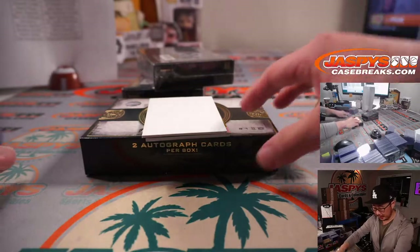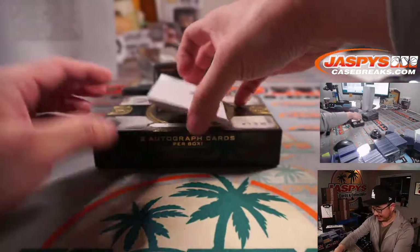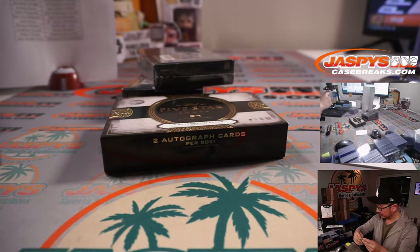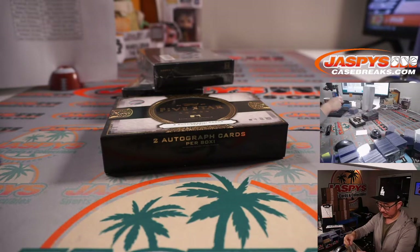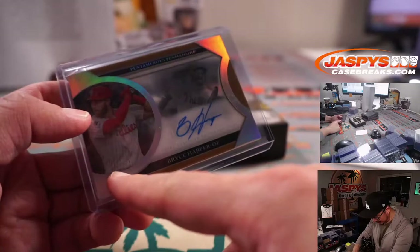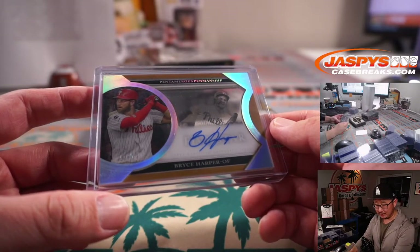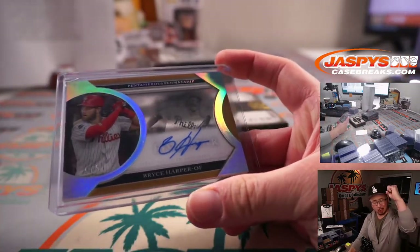No worries, PJ — you can snap a photo right here. Take that screenshot. And Bryce Harper — phenomenal penmanship. It's one out of five. I was like, where's the number? It's down there, bottom left. One out of five. That's awesome. Derek Hamilton with the Philadelphia Phillies. All aboard the Big Hit Express!